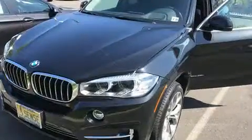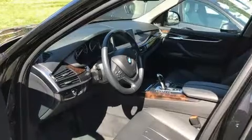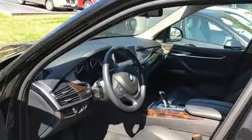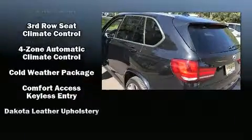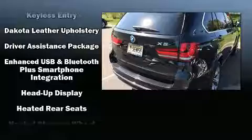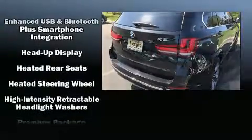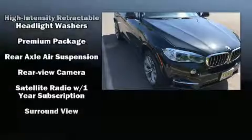BMW ensures the safety and security of its passengers with equipment such as front and side impact airbags, anti-whiplash front head restraints, an emergency communication system, and four-wheel disc brakes with ABS. With electronic stability control supplementing mechanical systems, you'll maintain precise command of the roadway.